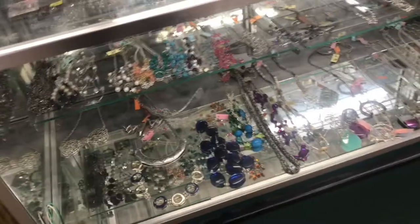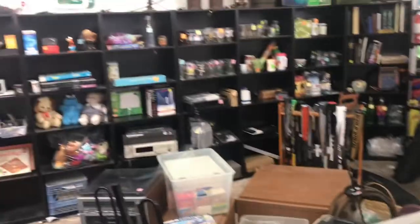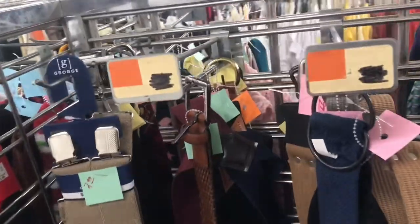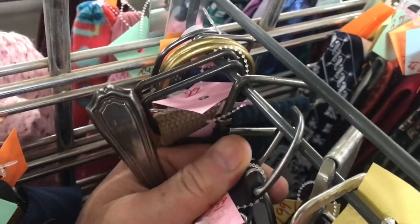Usually the people working at the thrift store know this, so they put them behind the counter like this and mark the price sky high. Later in the video, I'll show you how you can acid test this to make sure it's silver. Here's a place where silver hides — old expensive belt buckles are also sterling silver. Just look for those sterling silver marks on the back.